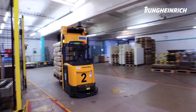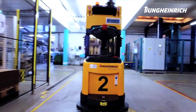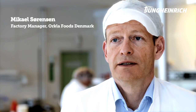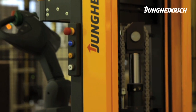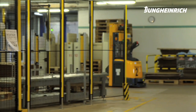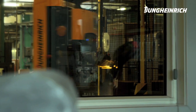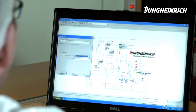We've already got a number of Jungheinrich trucks in operation, that's why it made sense to work together with Jungheinrich in this case as well. We were in constant dialogue with our technical department, Jungheinrich, and the supplier of the robot cells to create the best possible processes within our packaging area and to make the process of collecting full pallets and transporting them to the storage area as efficient as possible.